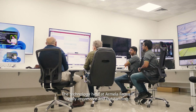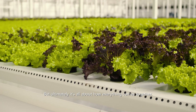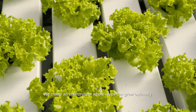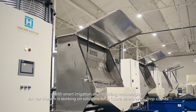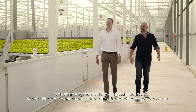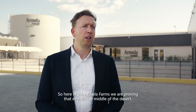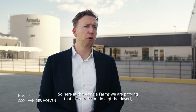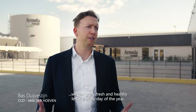The technology here at Armella Farms is really impressive and outstanding, but ultimately it's all about how everything comes together. We create an environment where crops can grow optimally. With smart irrigation and recycling technologies, von der Hoeven is working on solutions for a future where every drop counts. Here at Armella Farms we are proving that even in the middle of the desert we can grow fresh and healthy lettuce every day of the year.